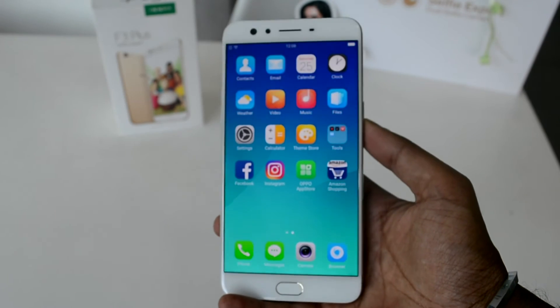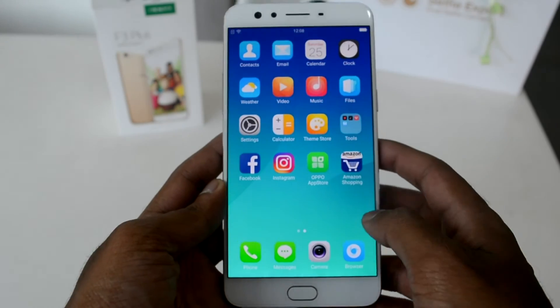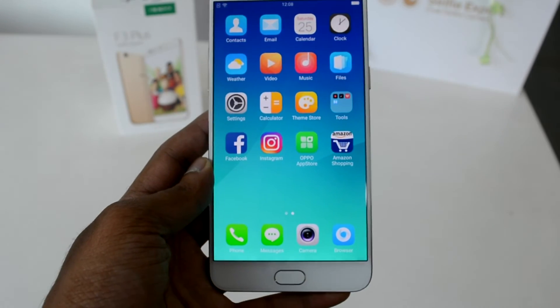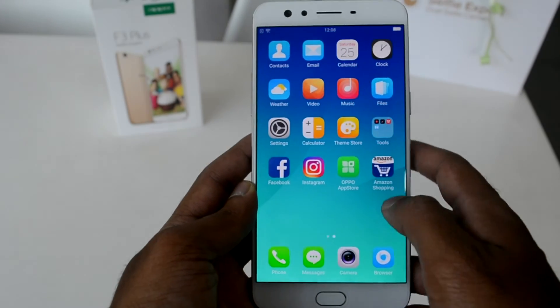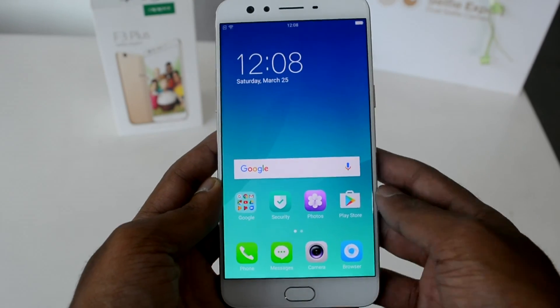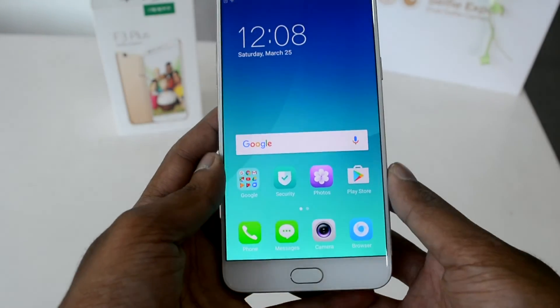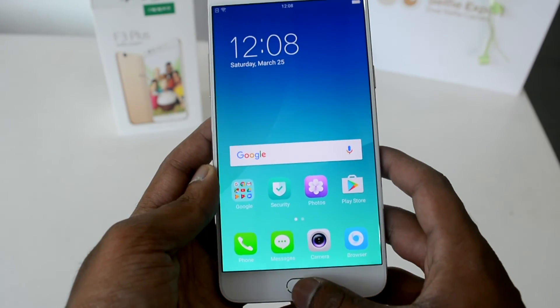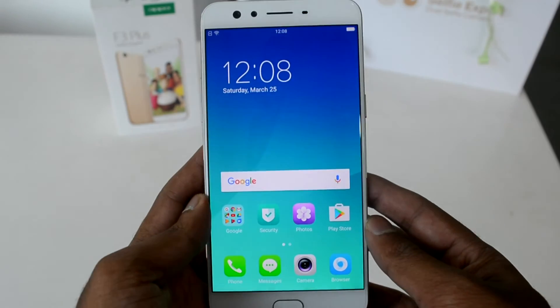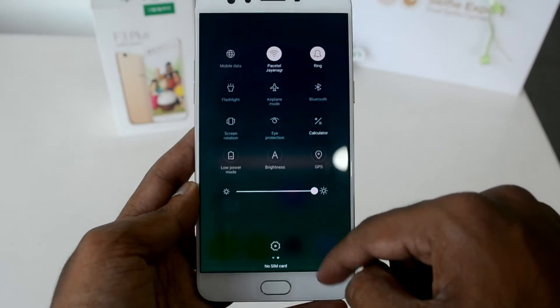Color OS is based on Android 6.0, which is an outdated version considering the recently released Android O, though we can expect an update pretty soon. In terms of user-friendliness, it is pretty much the same experience as using other Oppo devices — the icons are laid out in the simplest manner possible.